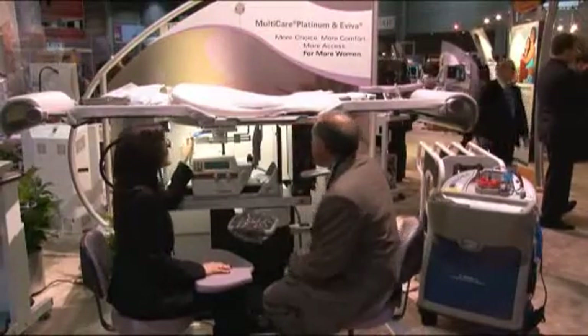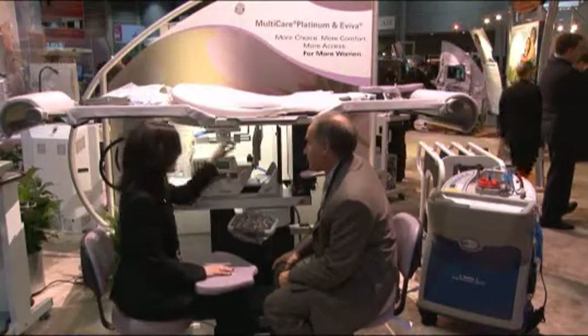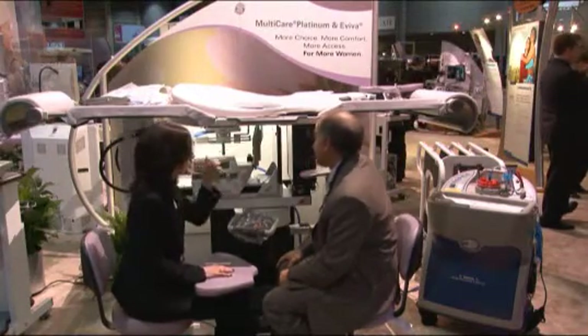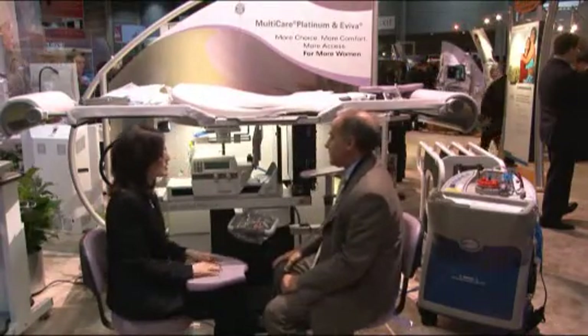Our MultiCare Platinum breast biopsy table has been ergonomically re-engineered for greater tissue access and to provide the latest features in patient comfort, delivering compassionate care to every patient.